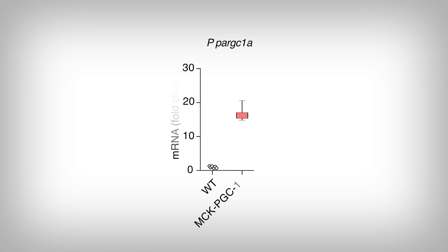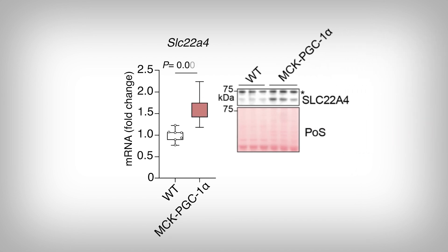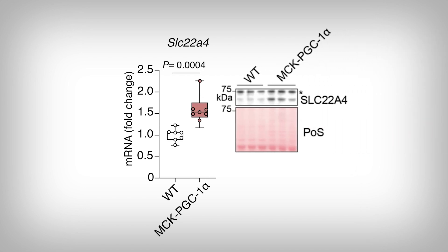We see that here. The WT is the wild type, or unedited normal mice, and the MCK PGC1-alpha are the mice with greater expression of the gene, as we can see. The red box-and-whisker plot is many folds higher, indicating more expression. To be fair, they should have included protein measures, which they did not do. What happened to the ergothionine transporter gene? Voilà — the transporter gene is expressed more in these high-PGC1-alpha-expressing mice, and we even see the protein measurements on the right. That is called a western blot, and the pink there is a loading control — in this case, a Ponceau stain. Both gene and protein are more abundant.